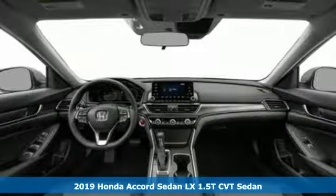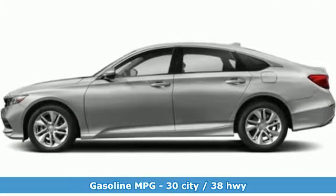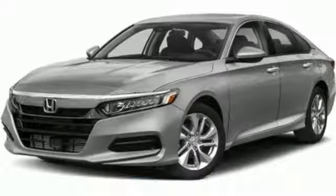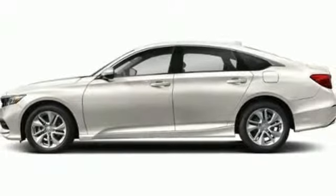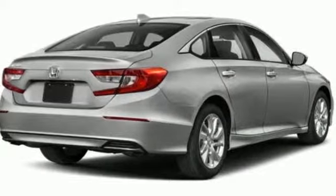It comes with all the amenities you need: streaming audio, wireless phone connectivity, dual zone climate control, push-button start, manual tilting steering column, turbo inline four-cylinder engine, aluminum wheels, gas pressurized shocks, and LED low beam headlights.